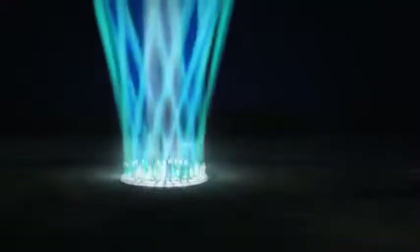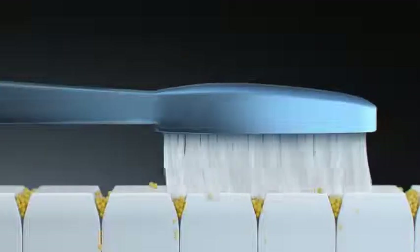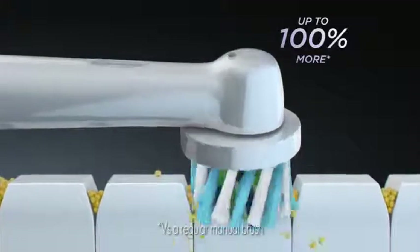Introducing a whole new angle on clean. The new Oral-B Cross-Action Power Brush. Unlike an ordinary manual brush, the Cross-Action has a round head with perfectly angled bristles to reach deep between your teeth, removing up to 100% more plaque for an amazing Dentist Clean feeling.